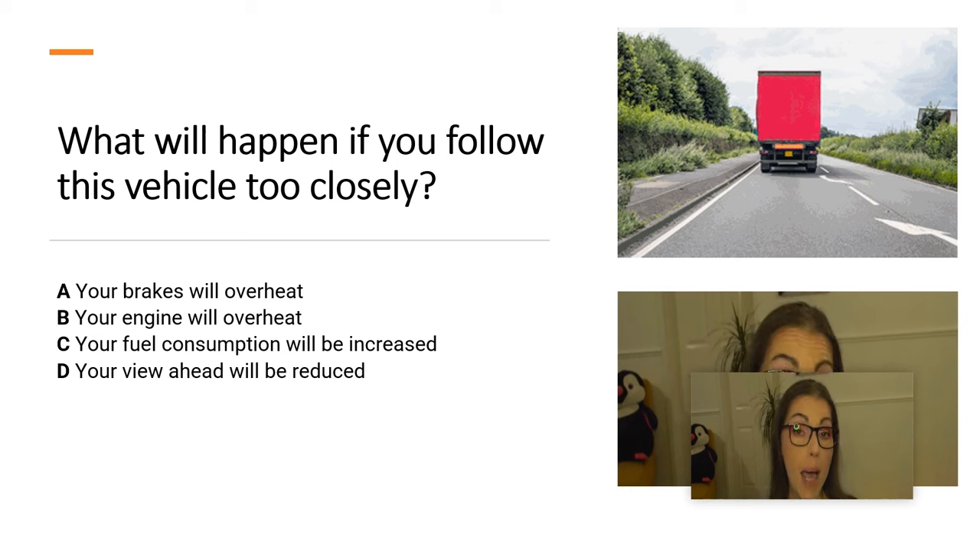What will happen if you follow this vehicle too closely? A. Your brakes will overheat. B. Your engine will overheat. C. Your fuel consumption will be increased. D. Your view ahead will be reduced.